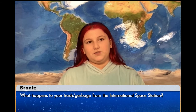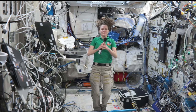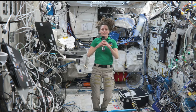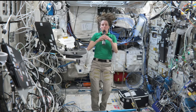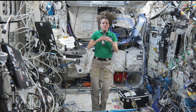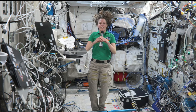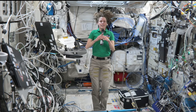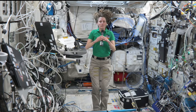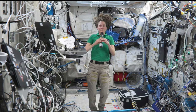Hi, my name is Bronte. My question is, what happens to your garbage from the International Space Station? Like I mentioned earlier, we have cargo vehicles that bring us all sorts of goodies from Earth to the space station. Some of those vehicles also take all of our trash back down where it burns up in the atmosphere. When we have one of those vehicles on board, we slowly load it with all the trash we generate. Then at some point we release that vehicle, it goes into orbit around the Earth for a couple of days before it burns up in the atmosphere.